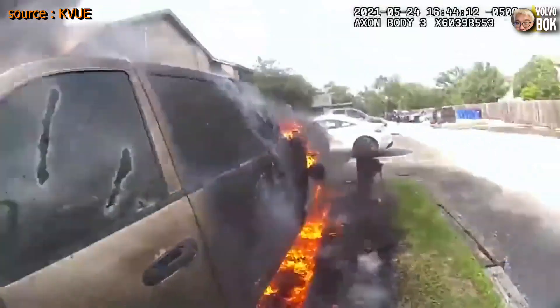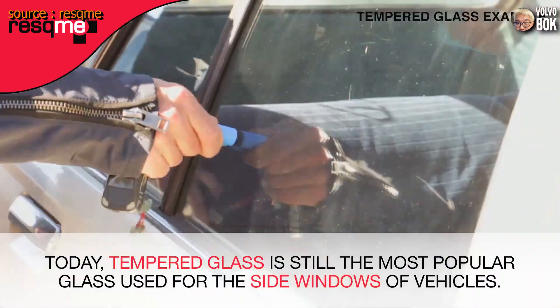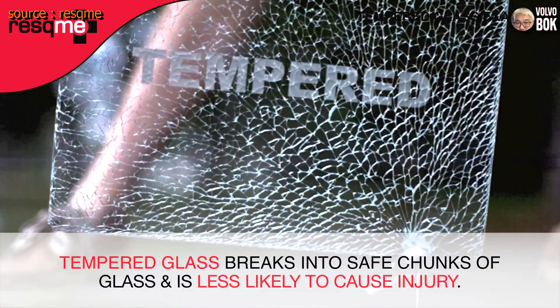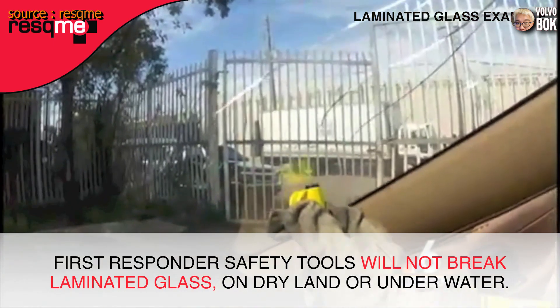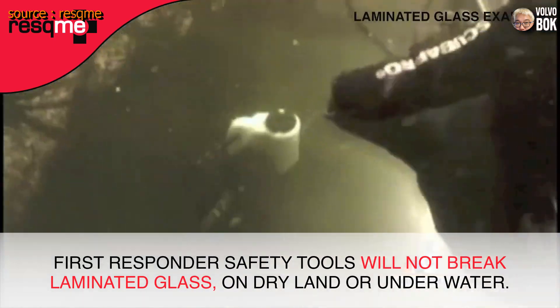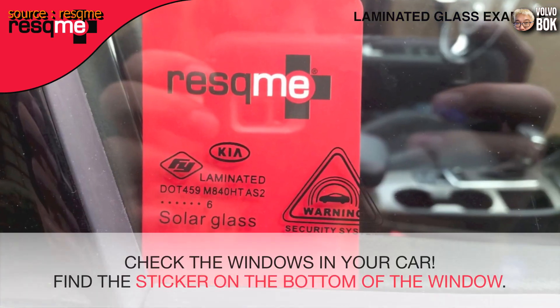The concern regarding laminated glass is that it may cause a delay in receiving external assistance or in passengers escaping from the vehicle in the event of an accident. Traditional tools used to break tempered glass are not effective on laminated glass.